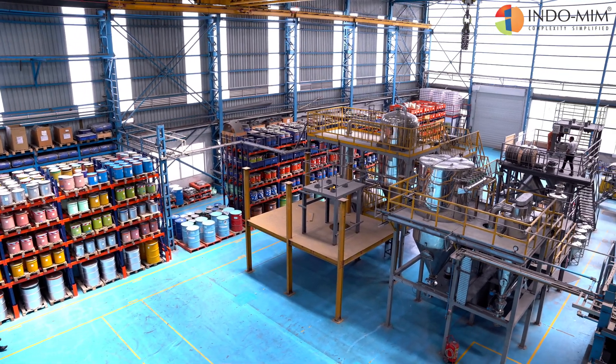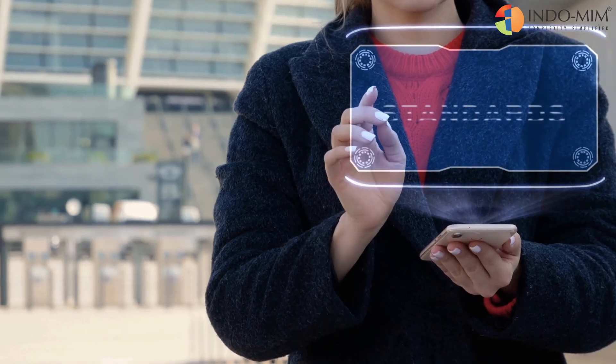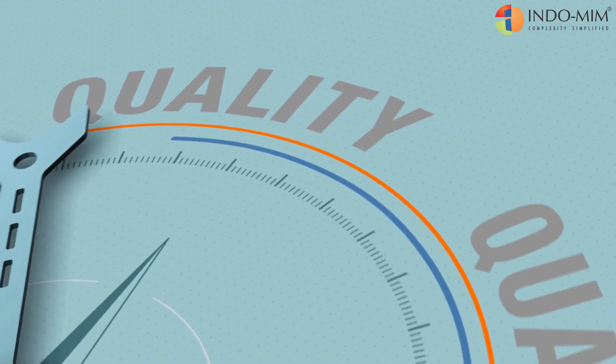At Indomeo, we are committed to producing the finest metal powders to help our customers create products that meet the highest standards of quality and performance.